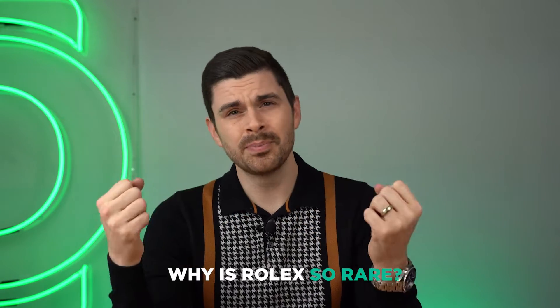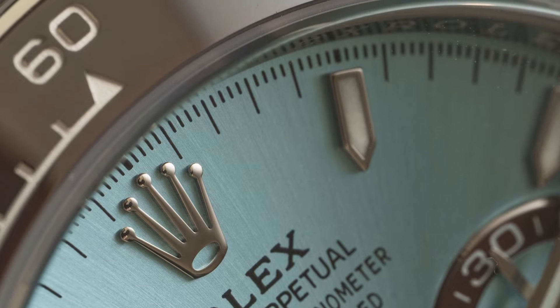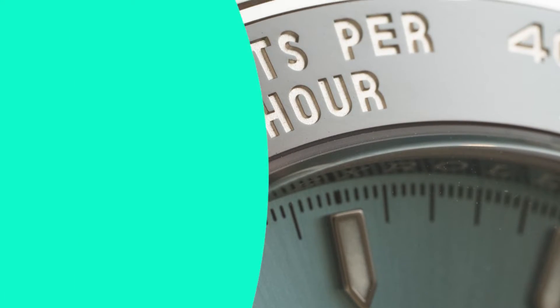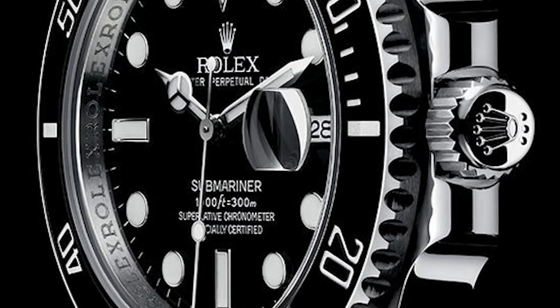Why is it so hard to buy a Rolex? Simply put, demand has increased steadily for many years and Rolex has not increased production to match. It's estimated they produce around 1 million watches a year and have done so for years. They're happy with that — they don't want to risk a reduction in quality in order to churn out more watches.